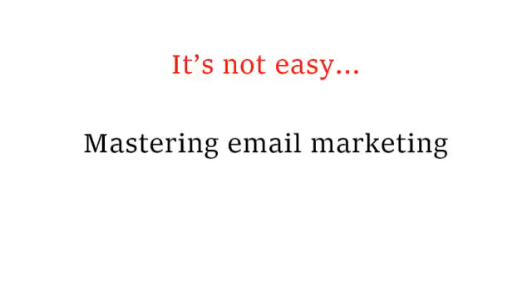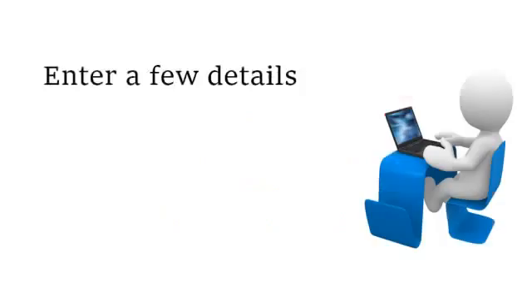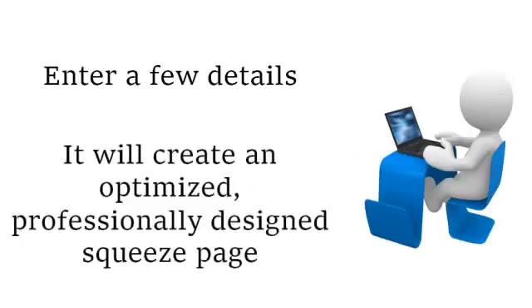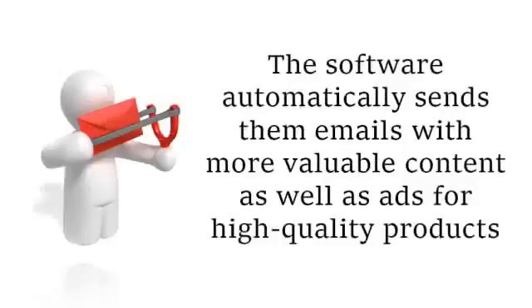But don't worry. If you've tried to make money online and failed, or if you're thinking about taking the leap and starting your own internet business, I want you to know that I'm here to help. I'm calling the system the CB Smart Commissions License Program, and it's very easy to get started. Just enter a few details and the CB Smart Commissions software will automatically create an optimized, professionally designed squeeze page for you. This squeeze page offers prospects a valuable free report when they subscribe, and once they subscribe, the software automatically sends them emails with more valuable content as well as ads for high-quality products.